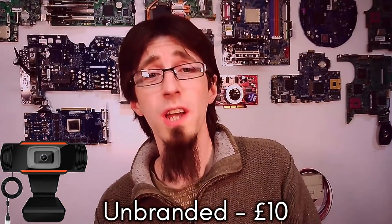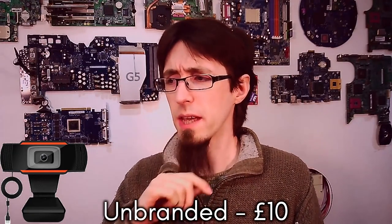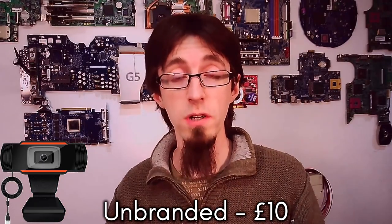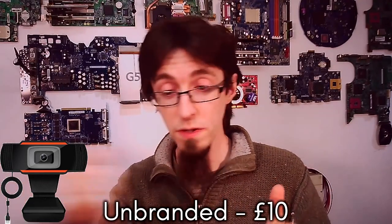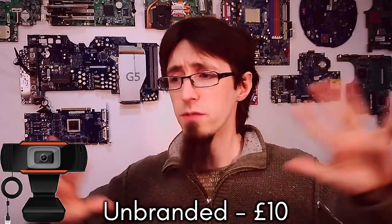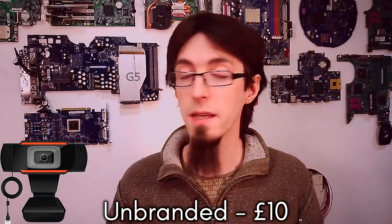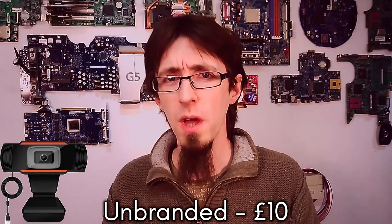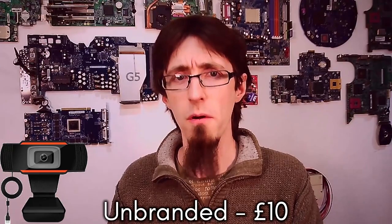In a surprise to absolutely no one, the 10-pound webcam — the cheapest I could find on Amazon — is pretty awful. I looked at the driver settings and everything was completely grayed out; the only slider available was an exposure slider that did nothing whether set to manual or automatic. As you can see, the picture is pretty bad and smeary. We've got big bright lights on and it's apparently running at 30 frames a second. We've also got quite a narrow field of view — about 60 degrees — when a normal camera should be around 75 to 78 degrees.